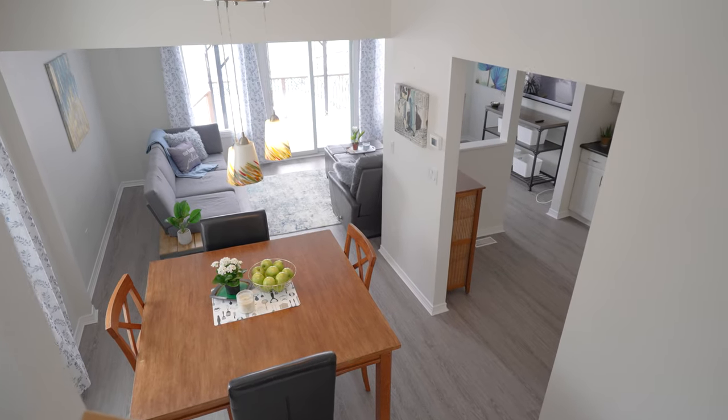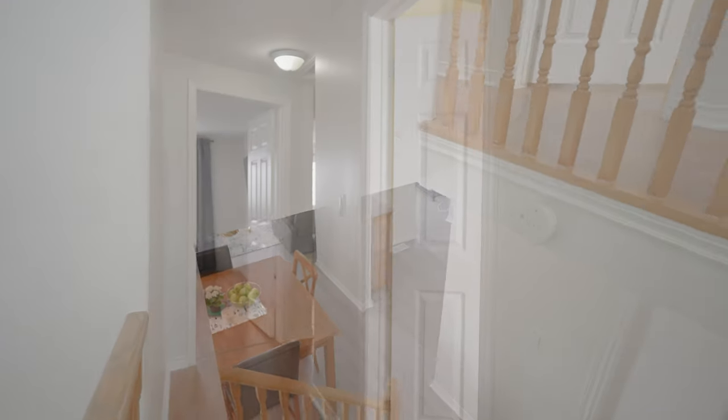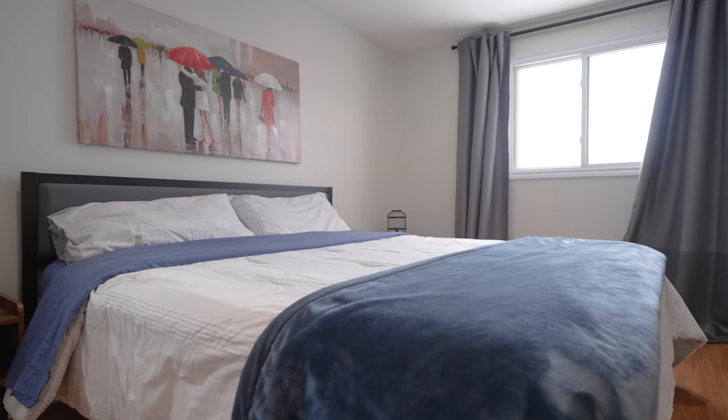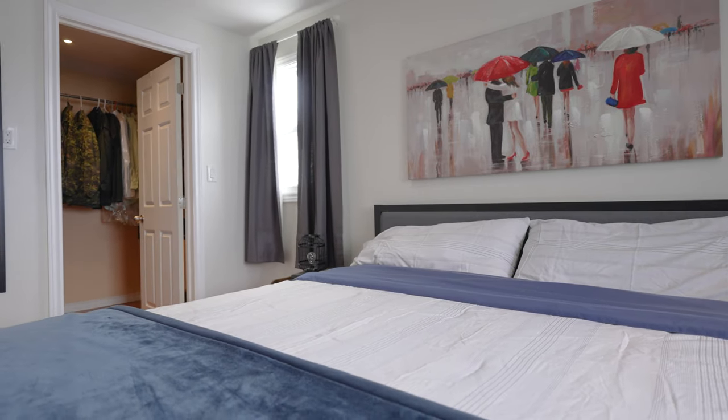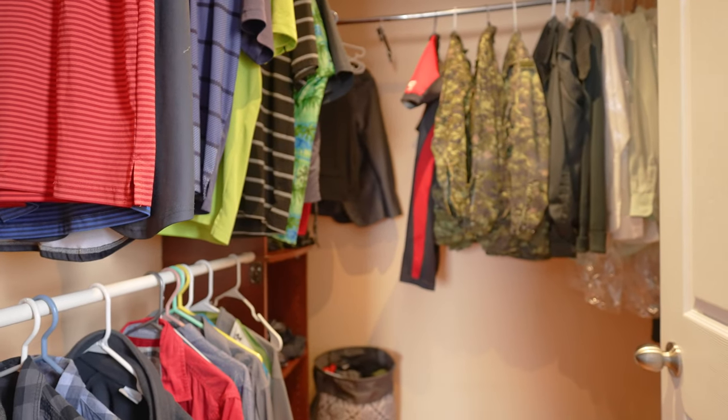The upper level features three generously sized bedrooms, all with spacious closets and large windows. Note the primary bedroom has the often sought after, beloved walk-in closet.